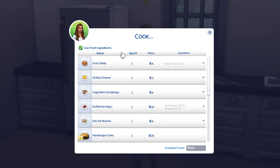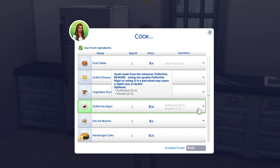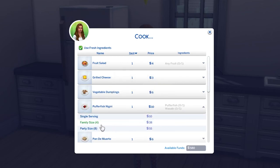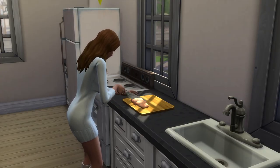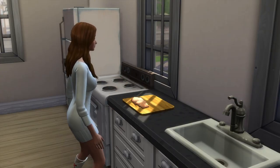Now that your sim has learnt the dish, you'll want to have them cook it and you want it to be poor quality. This means a sim with low cooking skill is ideal, as are the worst kitchen appliances you can buy. Get out the crap fridge, get out the crap stove.